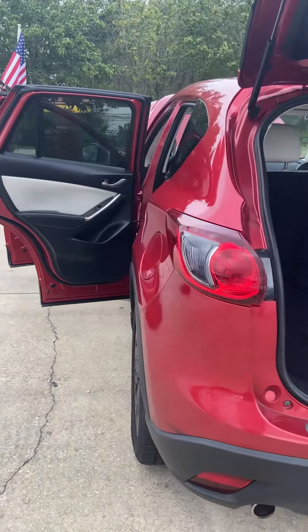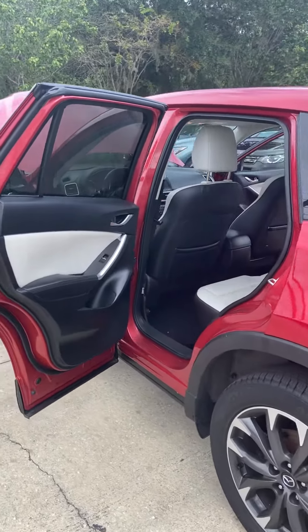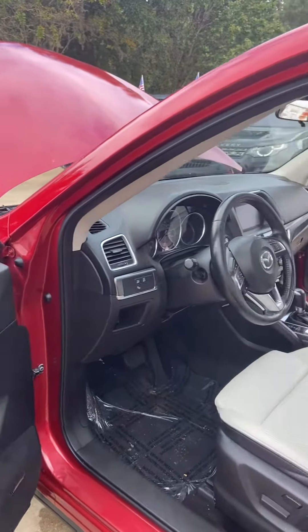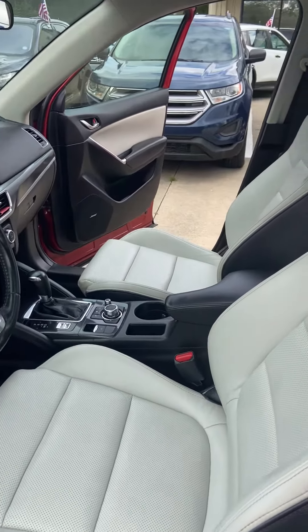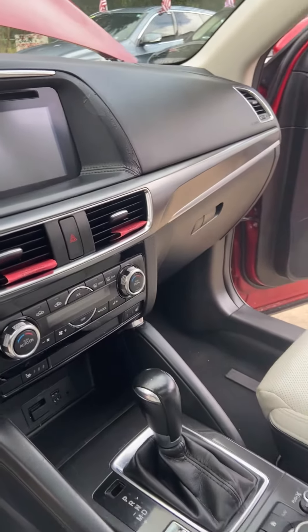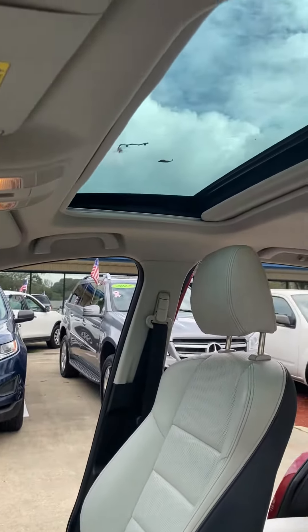Leading into the interior is my favorite — it's a two-tone black and kind of white creamish leather. It has a backup camera, Bluetooth, navigation, and also a beautiful sunroof and moonroof.